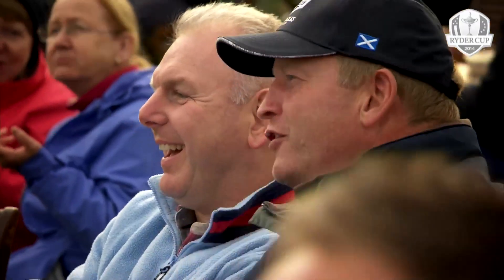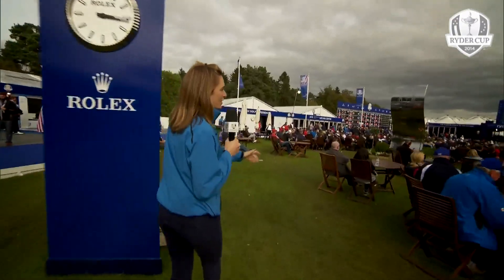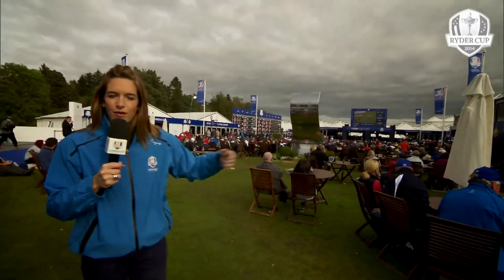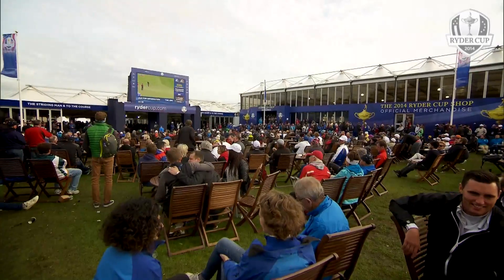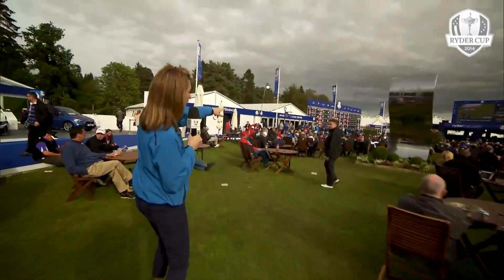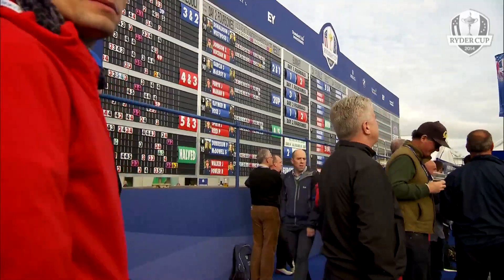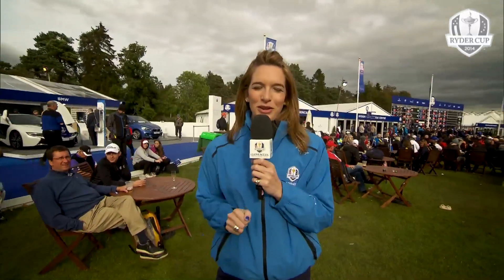It goes without saying that the main feature of this Spectator Village is a big screen showing the golf itself. It's a lovely environment for people to come and sit down, with plenty of chairs and tables to take the weight off their feet and enjoy the golf. And just around the left-hand side, there's a full scoreboard detailing every single hole of each match out on the course, so even if you're not walking hole by hole, you still know what's going on.